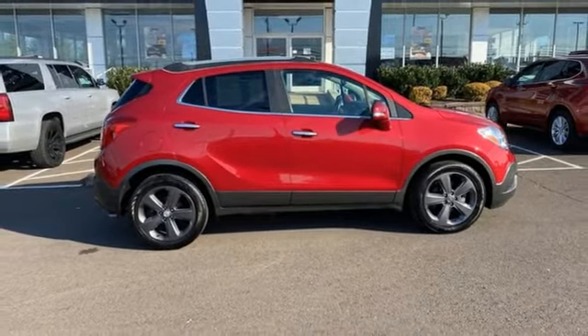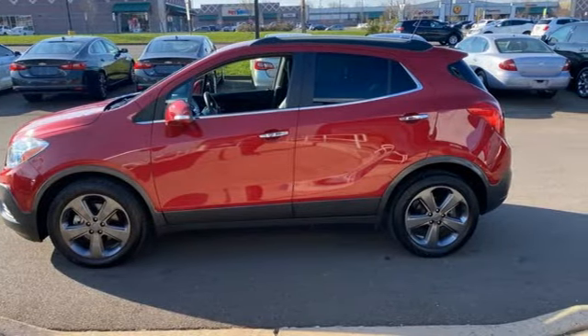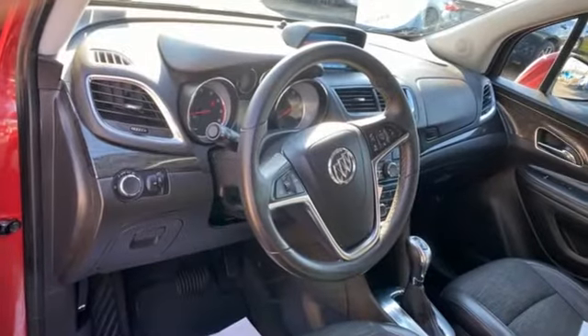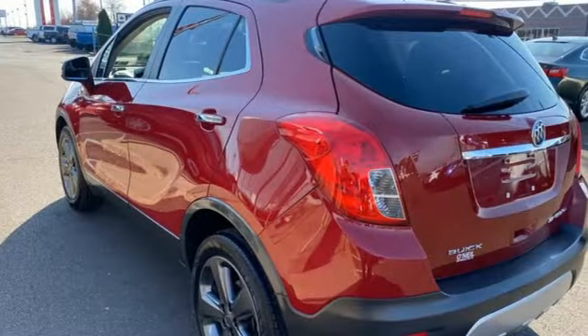From Automobile magazine: the Buick Encore offers reasonable fuel economy, impressive driving dynamics and an upscale interior at a sweet spot price that makes it accessible to those who normally shop brands that are more conventional.